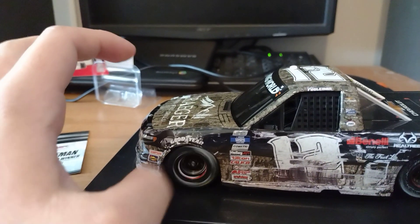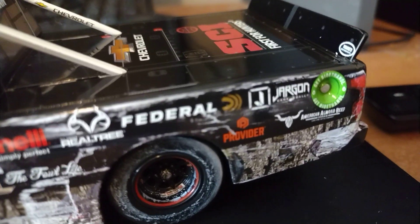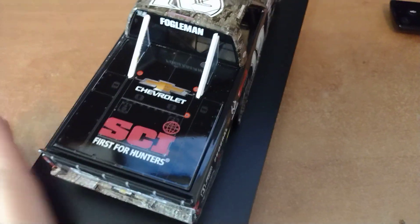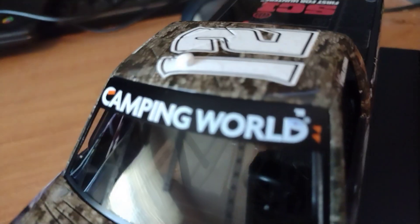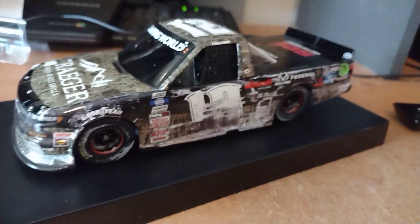I'm going to unscrew the bottom to see how it rolls. On the rear side we got Federal sponsors — really cool truck all around. Here's what it looks like from the top and side. I really like the yellow rims — that looks cool. We got 'Number 12, Camping World Truck Series,' and 'Camping World' up on top. Looks really nice.